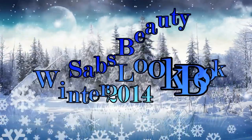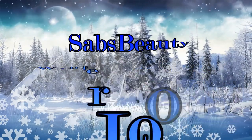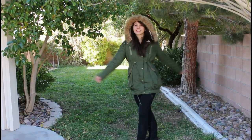Hi everyone! So today I have a winter look book for the year 2014 and these are just outfits that I would wear on any given winter day. They're warm, comfy and cozy. Alright, so for that first outfit I'm keeping it very warm and comfy.